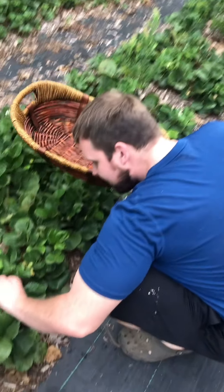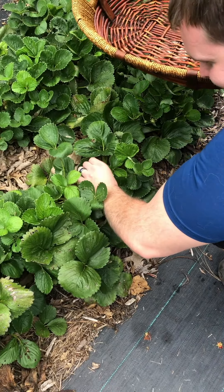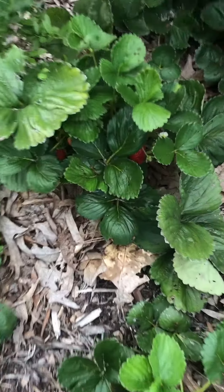Gonna go garden harvesting with this basket and the husband's coming along. You spot any strawberries? Look for ones that are kind of red. It's a small one — I know they're gonna be small. It's their second wave so they're kind of running out of energy.